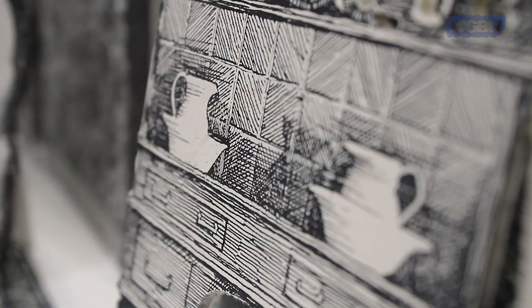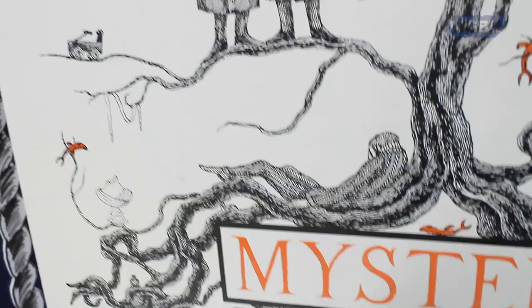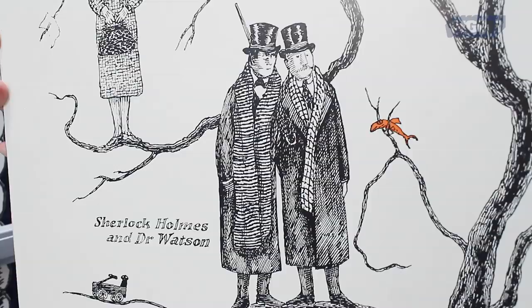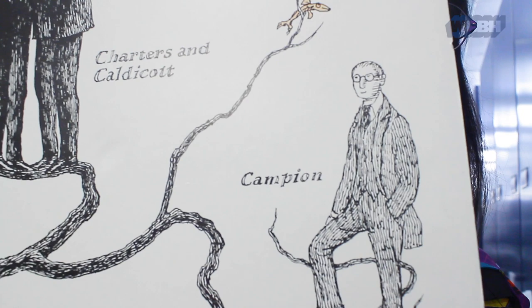And so I understand we have something special from the 10-year anniversary of the show, correct? We do. This poster was created and included many of people's favorite characters from the mystery series, beginning with Rumpel, Inspector Morse, Miss Marple, Sherlock Holmes, Campion, and Faro. Oh wow. This is just beautiful.